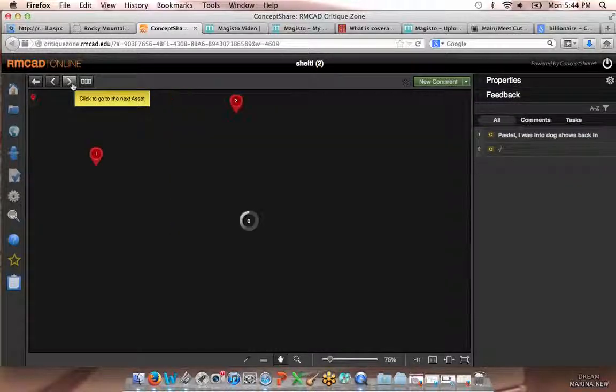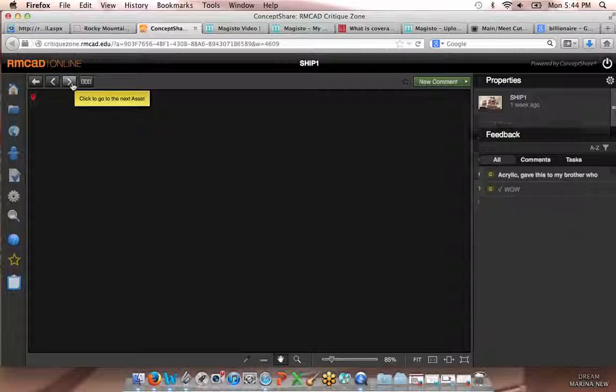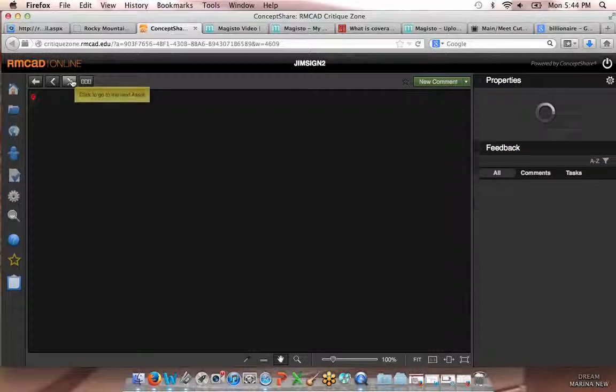That pastel — you know what, I saw this one, man. I really like this. I think you have interesting mark making. This is just wild. I was going through this the other day and it's just rocking.